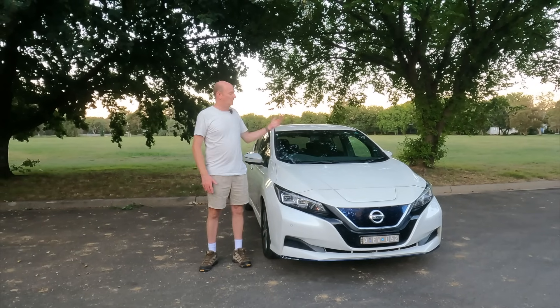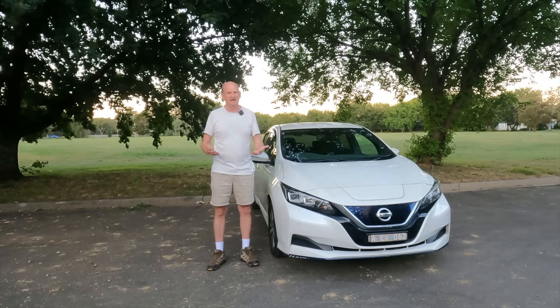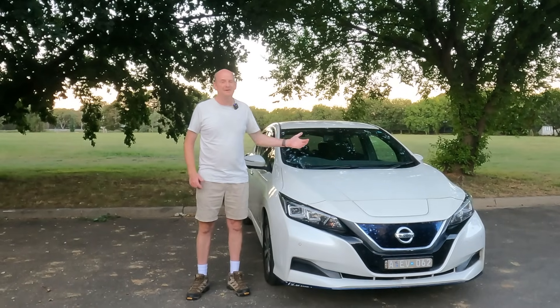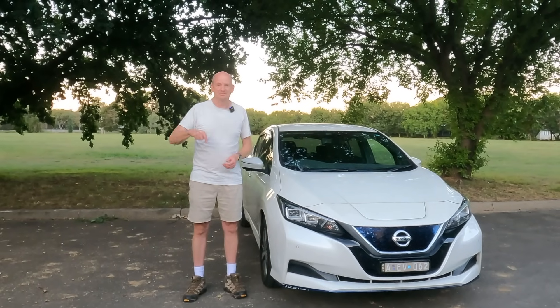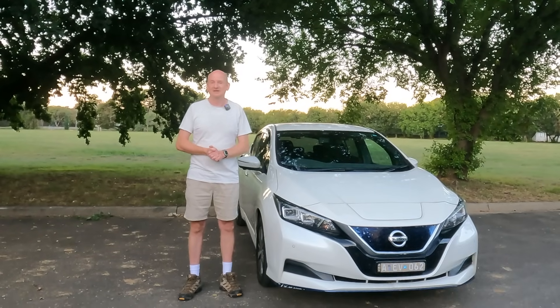So after four years and 87,000 kilometres, the drive battery is still okay. If you want to follow our adventures in Yuki, the long range Nissan Leaf, follow our socials — we'll put that in the description down below. Don't forget to share and subscribe if you want to. Other than that, we will see you in the next episode.